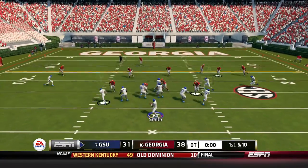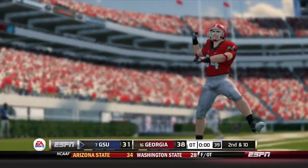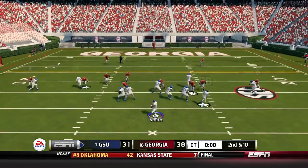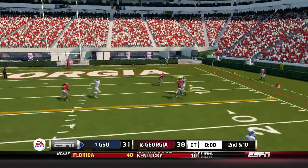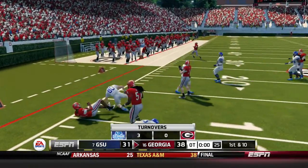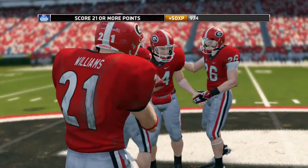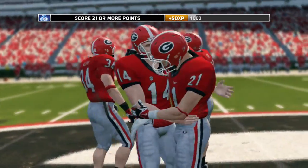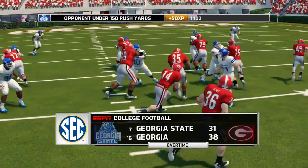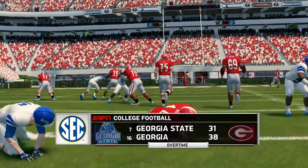Georgia State needs a touchdown to keep this game going. Smith fires — off the mark. Second and ten — Smith fires and it's intercepted by Jones. That will do it. Georgia wins on three takeaways. What a game in Georgia! Greg Rogers your player of the game, 183 yards. Georgia gets the victory 38-31 over Georgia State.